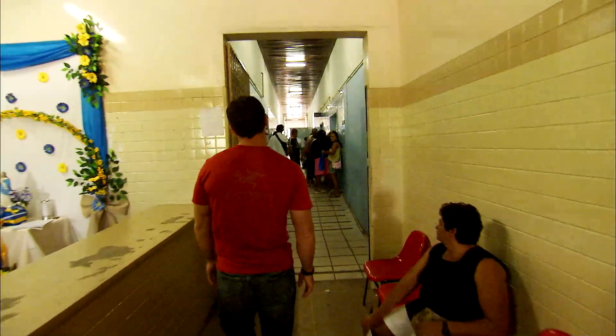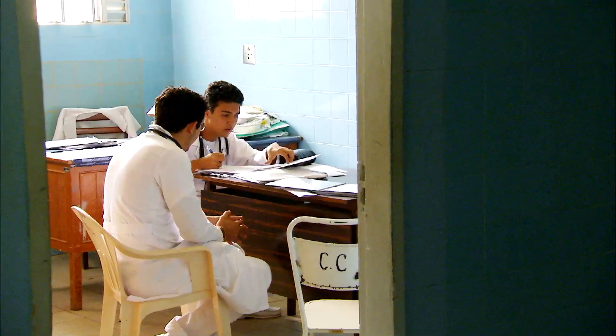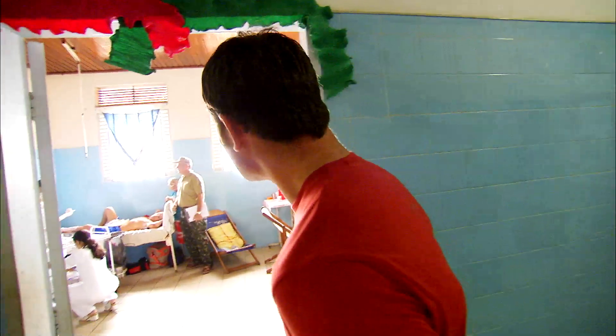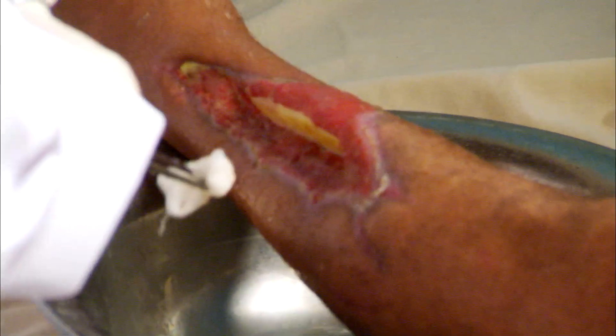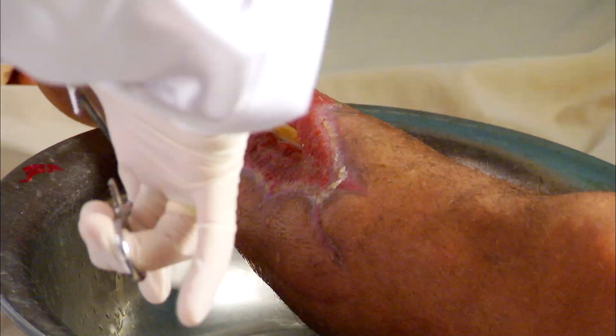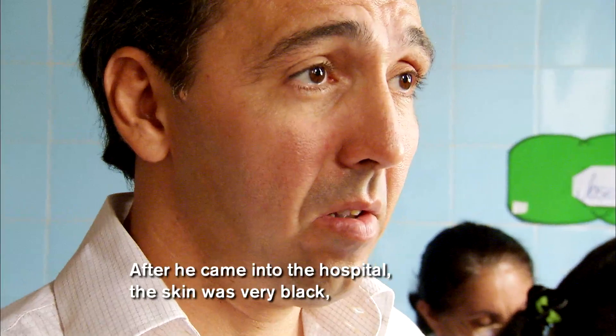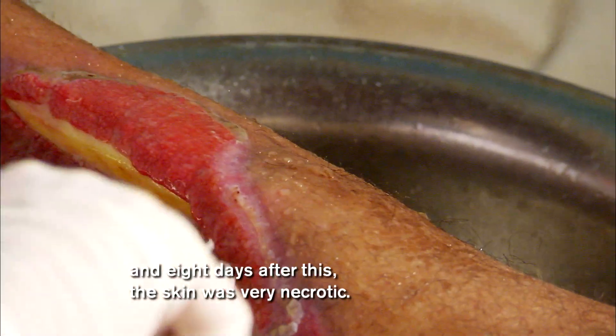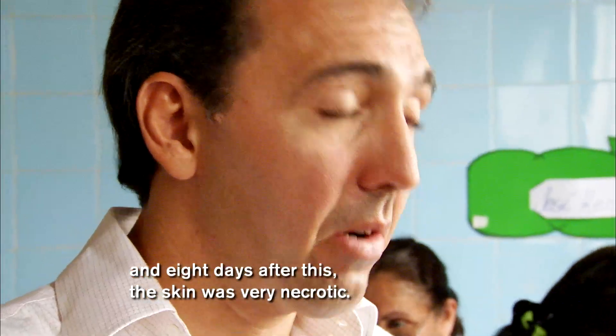To see the horrific effects of a pit viper's strike, I visit the local hospital. This man's been bitten by a pit viper. His wound is so deep, the bone is exposed. After he came to the hospital, the skin was very black, and eight days after this, the skin was very necrotic.